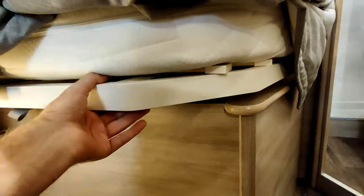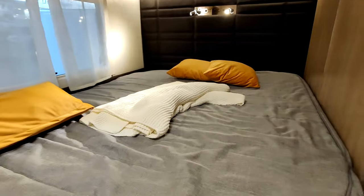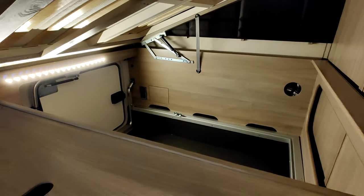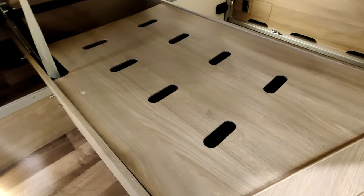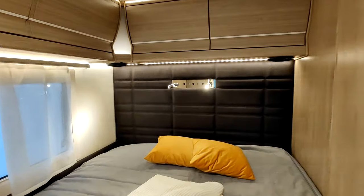Le sommier est tellement lourd que je n'arrive pas à le soulever. Il est aidé par un système. On voit ici le garage, et là du rangement ou de la technique — il y a un vérin, un système. C'est quand même assez lourd. Plein de rangements ici.